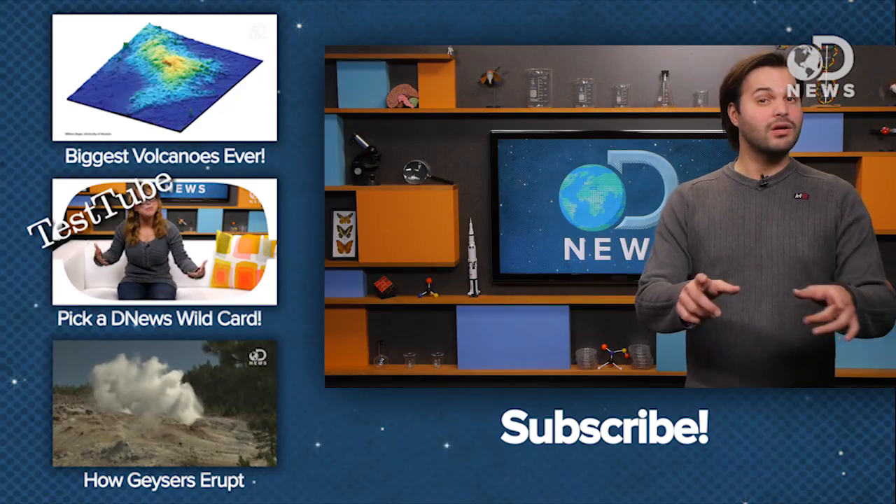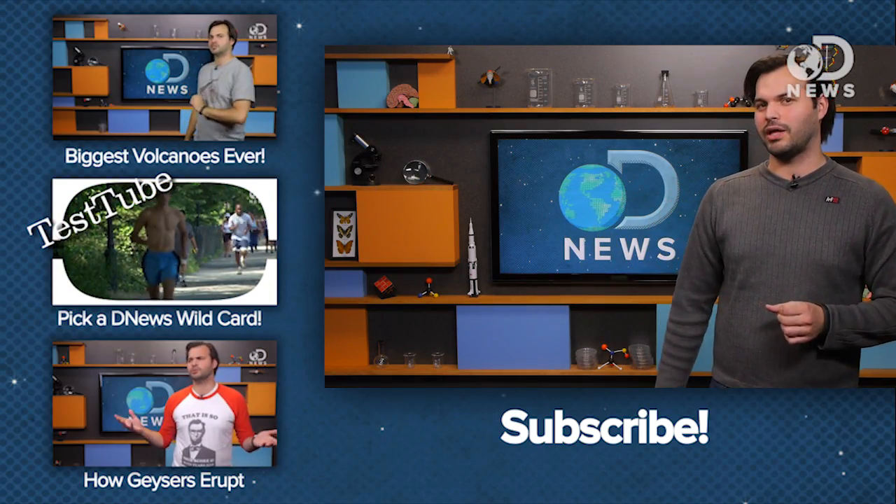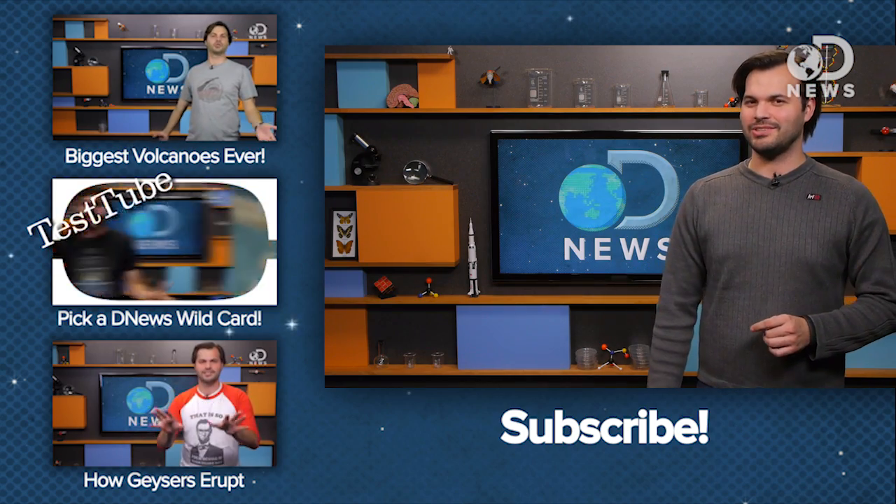So, oh well. Would you want some awesome geothermal in your hood? Maybe in your house? Type out your favorite form of renewable energy down there by my knees, and subscribe for more DNews love. See you later.